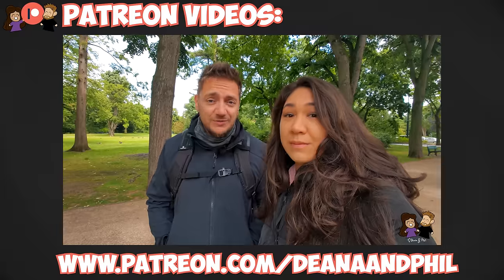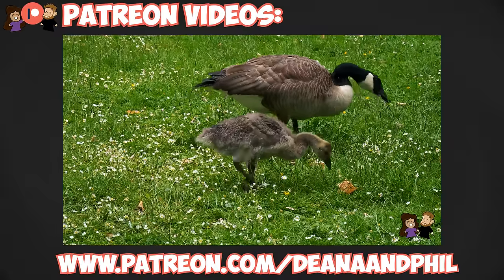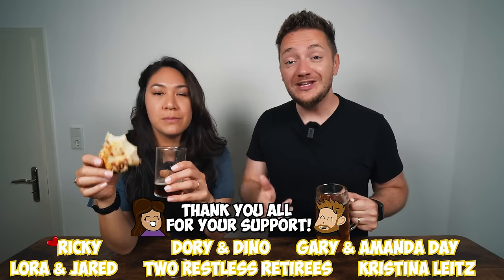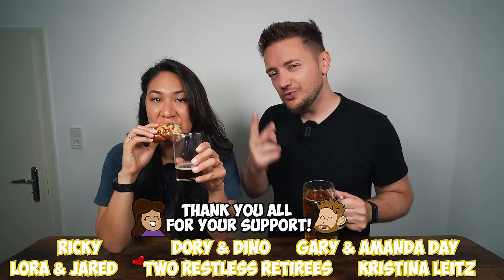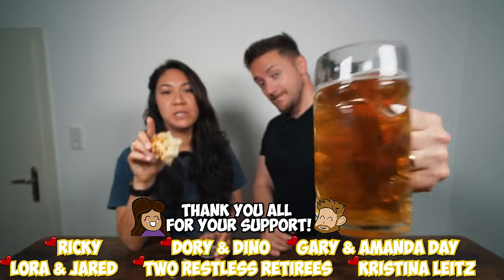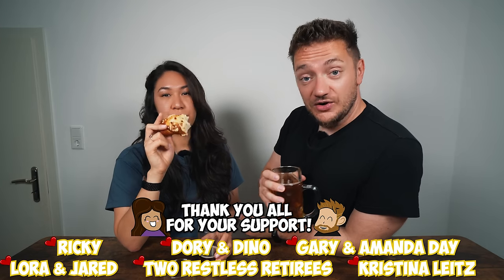If you want to further support us, you can do that on patreon.com/DianaAndPhil — we make more videos and content there. Today we're giving a shoutout to our soulmate-level Patrons: Ricky, Dory, Dino, Gary, Amanda, Laura and Jared, the Two Restless Retirees, and Christina. Laura and Jared also just made a beer-drinking video on their channel, so check that out.